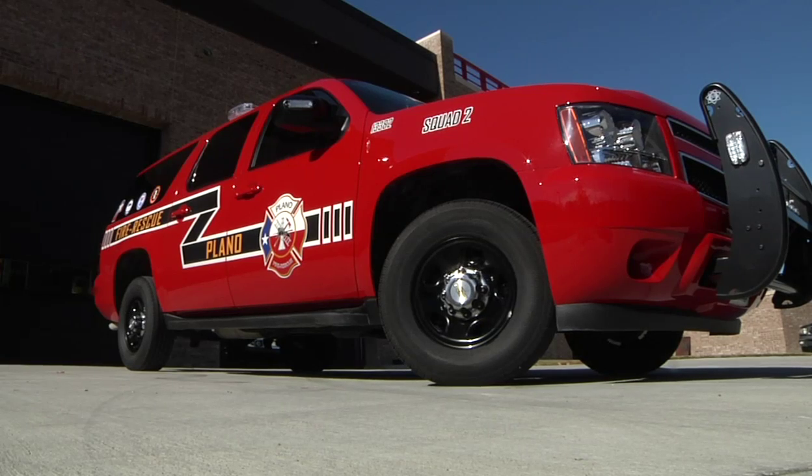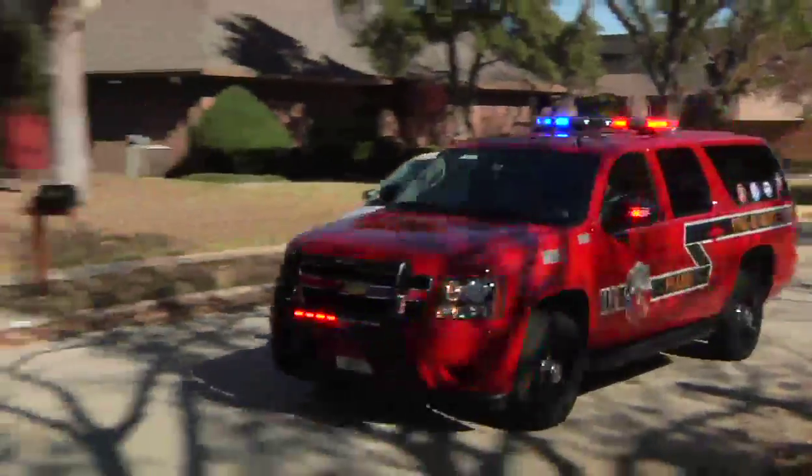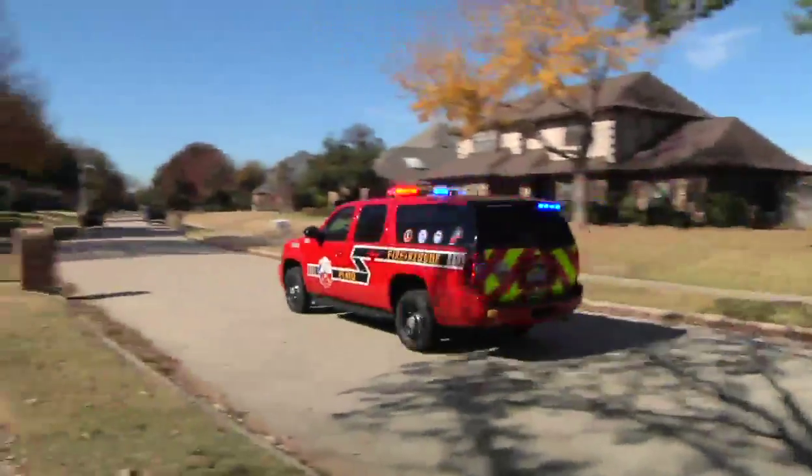Fire trucks are so much heavier, larger, and more cumbersome. These are just your standard three-quarter ton Suburban, outfitted with our special equipment, and they get in and out of places quicker. You can turn them around easier, navigate up and down the streets easier, but the main thing is less wear and tear — that's what helps us with the Suburban.